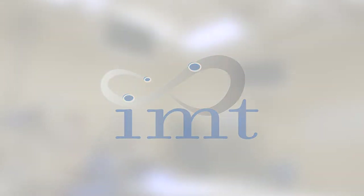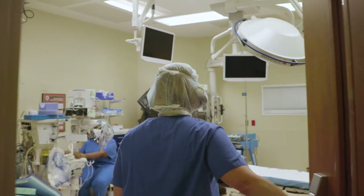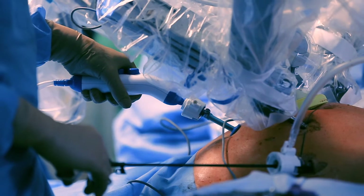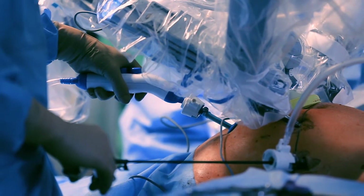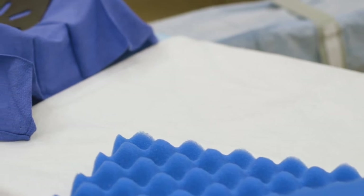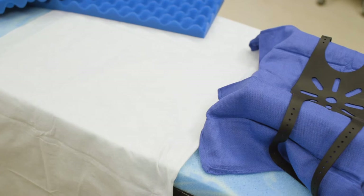Patient positioning is the foundation for successful surgical care, and more often than not, it's driven by cumbersome, variable, and antiquated processes and products. Surgery today is performed with robots and other advanced minimally invasive platforms, yet still relies on bed sheets, towels, tape, cut egg crate foam, gel, and plastic sleds, to name a few.